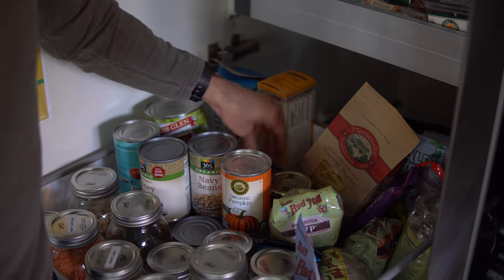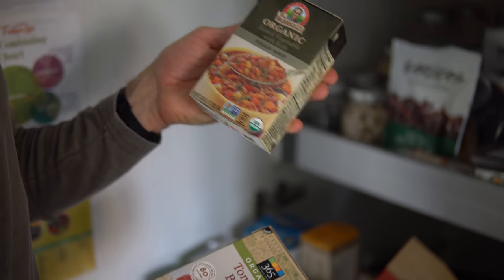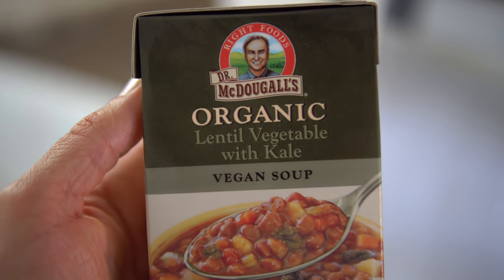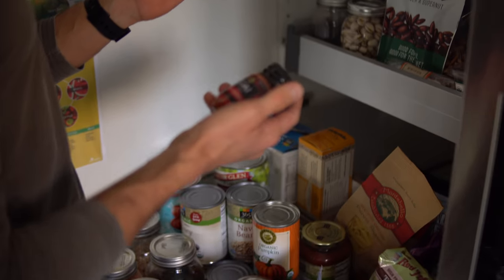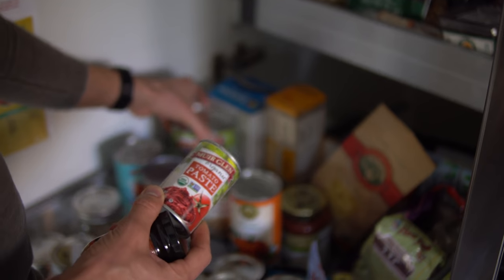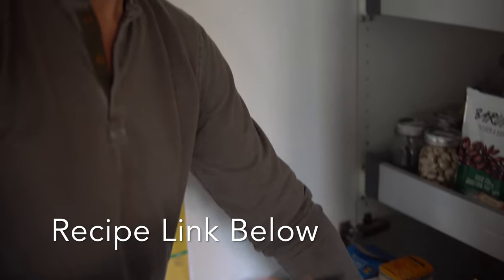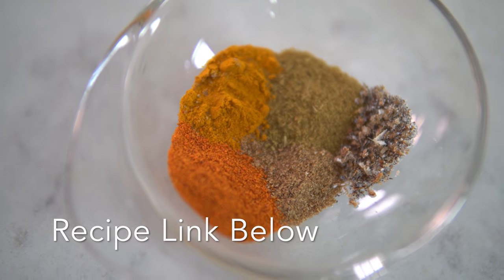We've got some soup mixes — a tomato basil soup and Dr. McDougall's soups. If you guys don't follow him, go check him out; he's the potato diet guy with his own line of foods. Super easy for on the road — throw them in the truck and off you go. Tomato paste, heirloom tomatoes, and tomato puree are the base for so many of our hearty winter stews. We have a really good Indian stew on the YouTube channel with red curry paste and sweet potatoes — it's like our favorite. We'll link that below.